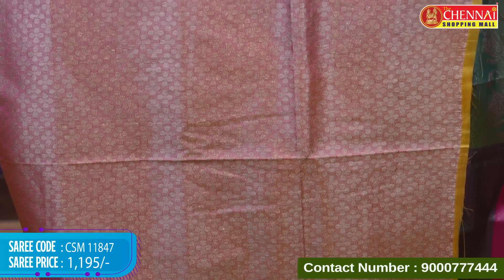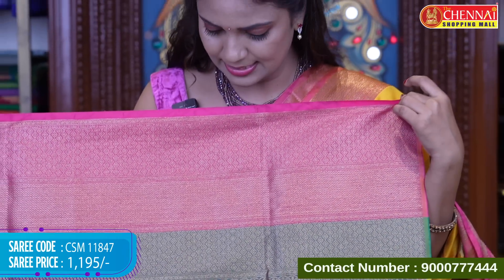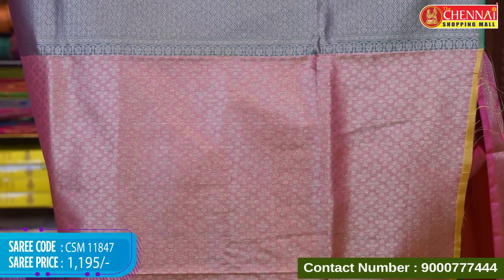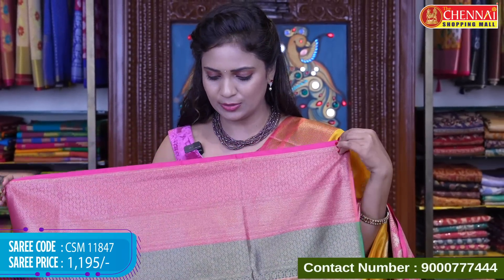Tissue blouse with floral design and diamonds with zigzag border — contrast blouse with complete floral design in gold, and borders in two colors — green and pink, beautiful. Three color combinations: yellow, green, and pink border. Saree code CSM 11847, price Rs.1,195.